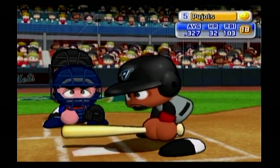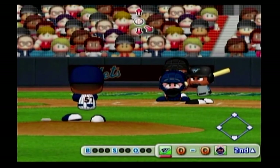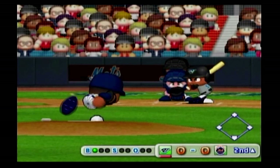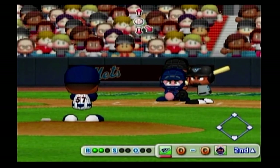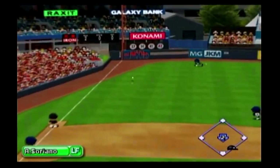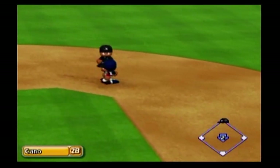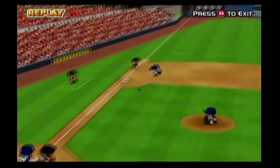The Blue Jays are now up to bat. Albert Pujols — first base hit. Here we go, the first pitch. Down low, just missed — ball. He pulled that one well. It's a base hit to the outfield. The batter advances to second. The go-ahead runner is on with no outs.